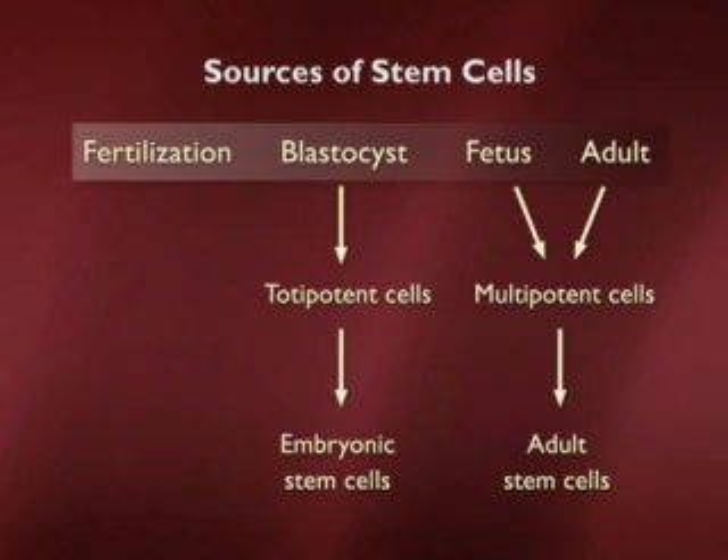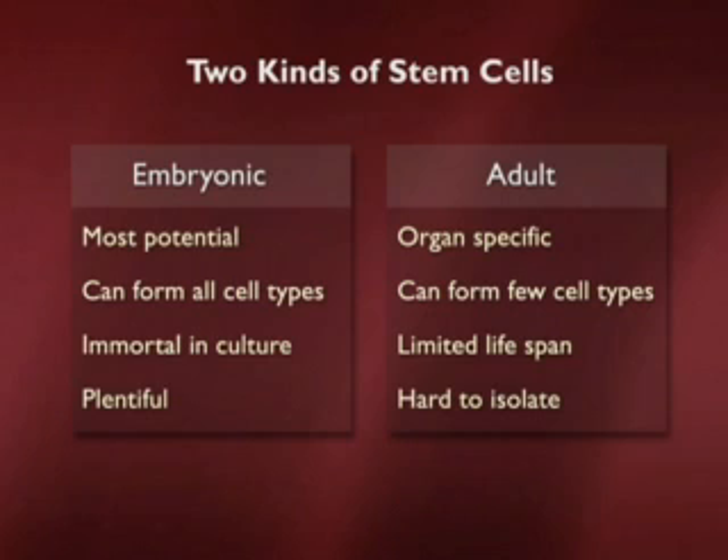A blood stem cell gives rise to blood. On the left is the embryonic stem cell, which comes from the early blastocyst stage of development. These cells are described as totipotent — tota as in total — meaning they can form any cell type in the body. The embryonic stem cells have the greatest potential: they can form all cell types, grow forever in culture, and are very plentiful. Adult stem cells are harder to find and isolate, but can still be very useful — for example, in replenishing muscle.